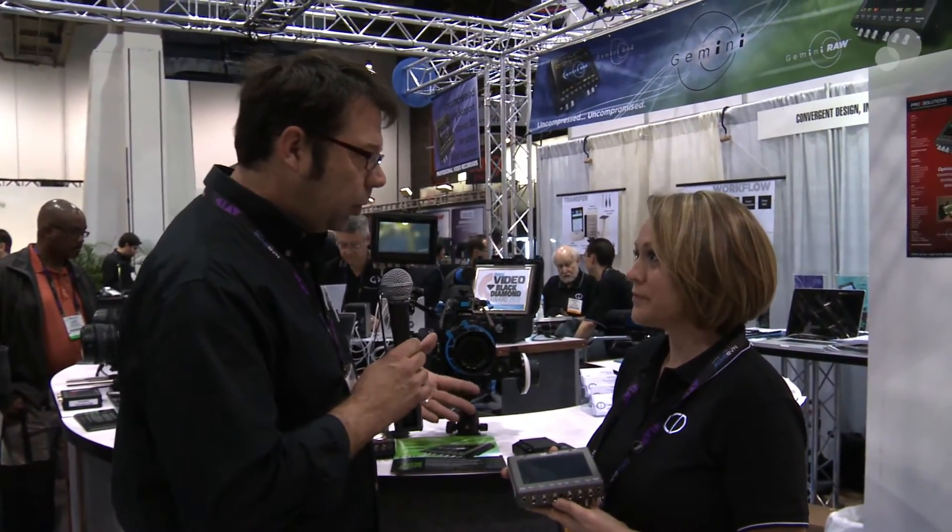Hey everybody, Ian here at NAB 2012. I've stopped by the Convergent Design booth to speak with Amber about the evolution of their newest Gemini recorder. This is the Gemini RAW recorder and it is packed with features. Amber, thanks for spending time with us. Can you give us a rundown on the new features that are in the recorder?